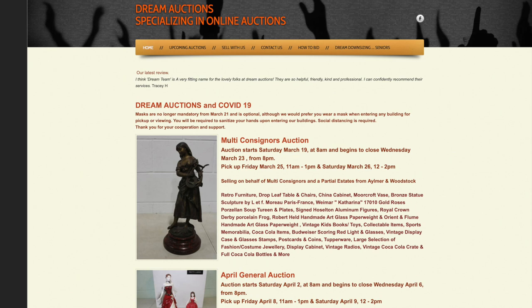So here is Dream Auctions — this is the webpage. I'm going to leave a link below so you can click onto it. I just want to give you an idea of what it looks like so you know you're in the right space. I am bringing my stuff to the April General Auction. The auction starts April 2nd — click the link below and you can go to it.